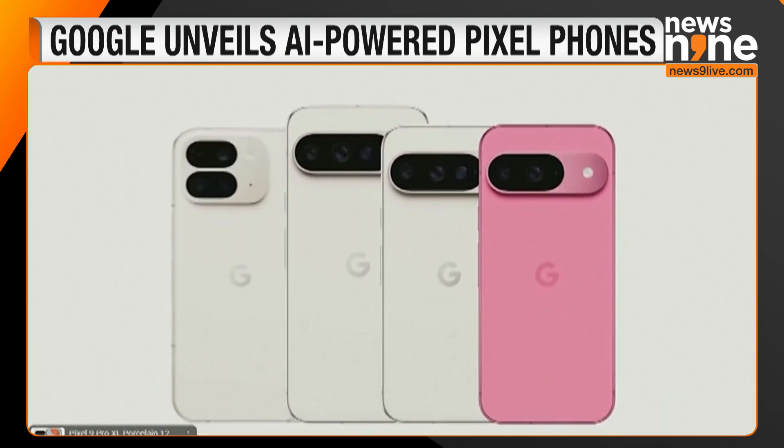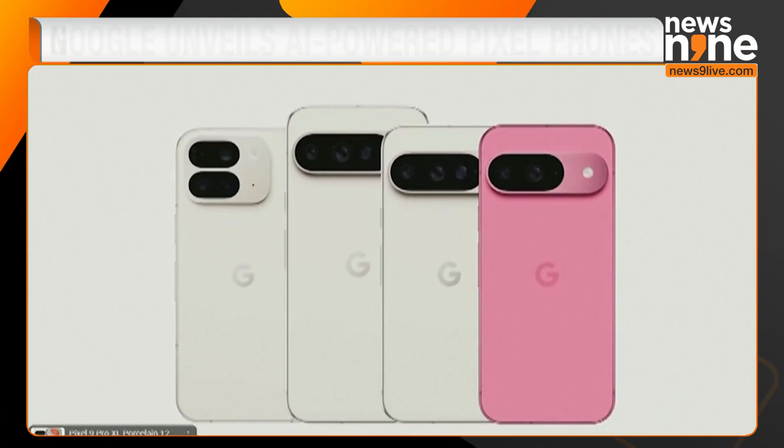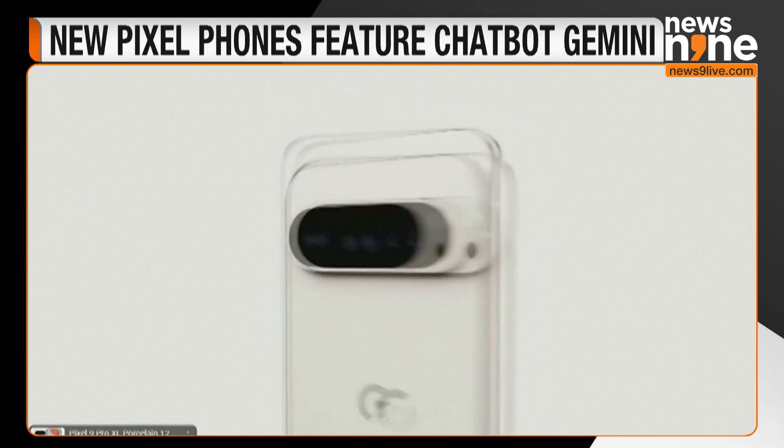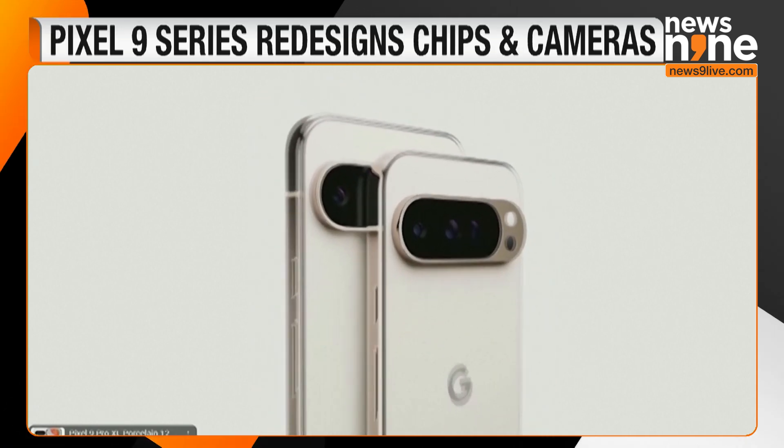The new Pixel 9 series phones have been redesigned with newer chips and cameras, and the base model starts at $799, up $100 from the last generation.